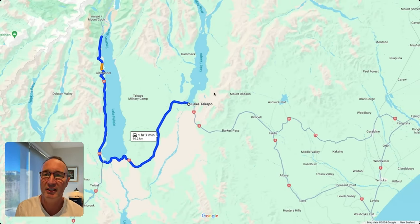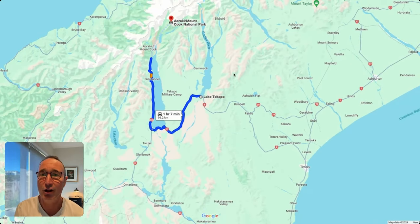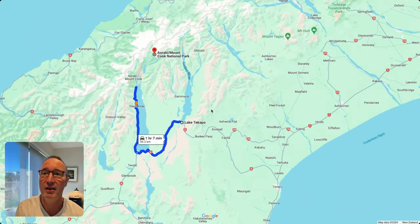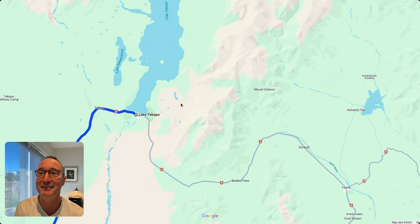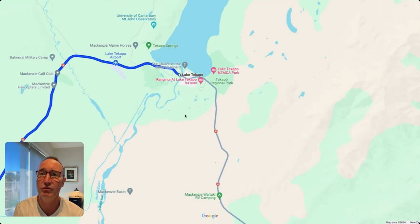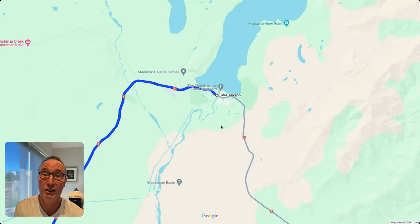Just a quick overview on Lake Tekapo itself. It's located on the eastern side of the Southern Alps, which run throughout the South Island from north to south. Lake Tekapo is a perfect location for people to stay a couple of nights and use it as a base to go into the Mount Cook National Park.